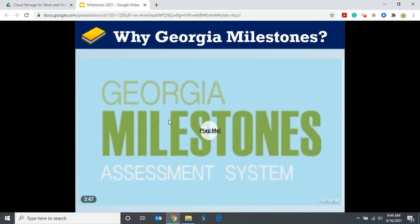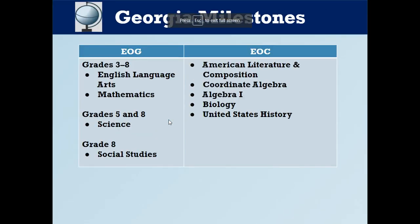That video has some great information in it. It lets you see how different things are right now with testing — it's not the same way with just multiple choice. End-of-grade assessments are what we're going to be doing; grades 3 through 8 do end-of-grade. Third, fourth, and fifth grade will all take ELA and math, and only fifth grade will take science. End-of-course assessments are for high school, and those subject areas can change over time.